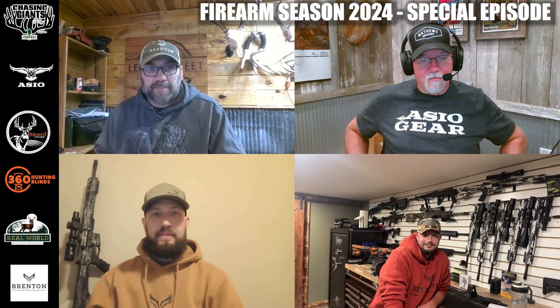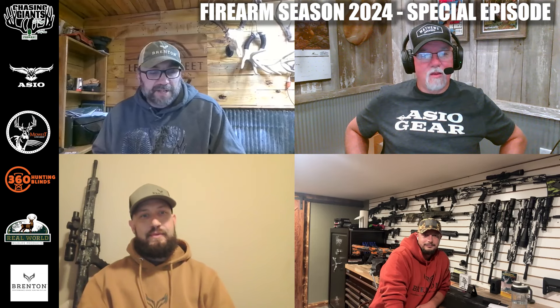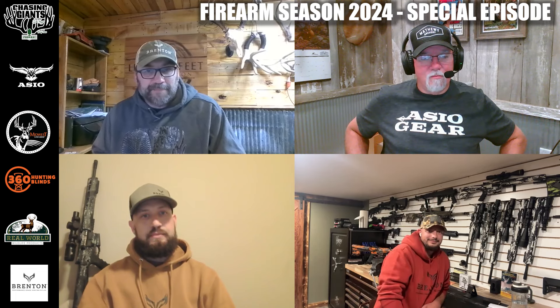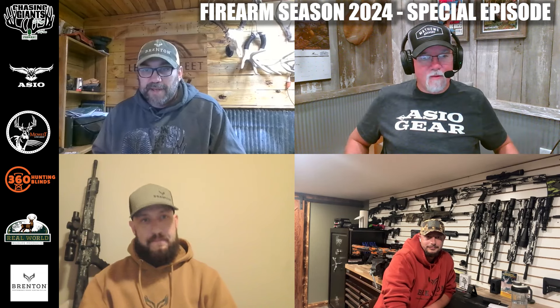Welcome everyone to the Chasing Giants podcast special edition. We've talked about this for a couple weeks. We got our friends from Brenton Firearms on this episode. I want to introduce our friends Nick Carpenter and Evan up in the top right-hand corner. You guys have been big supporters of our podcast — we first want to thank you for that.